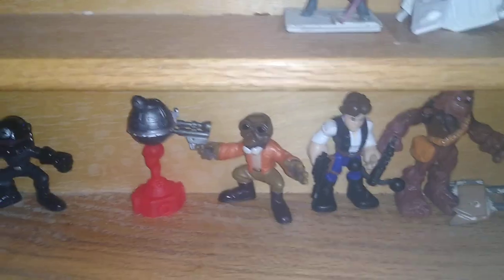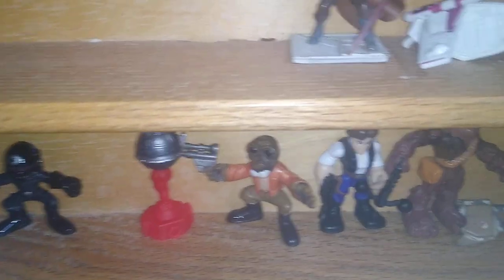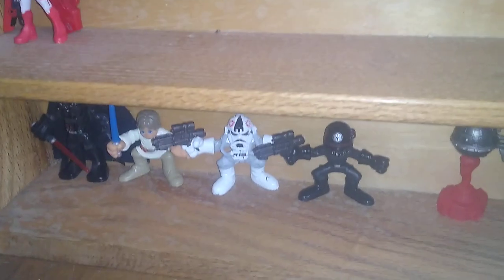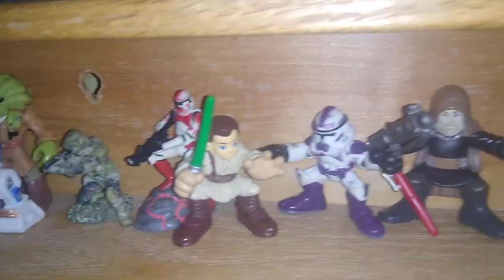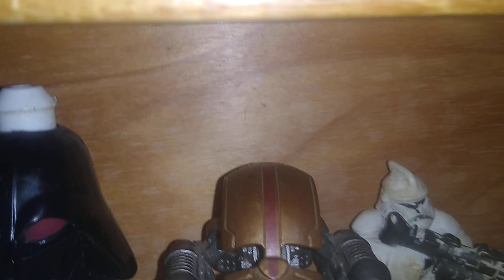I got quite a few. We got Han Solo, Ponda Baba, Chewie, Interrogation Droid, Imperial Engineers, AT-ST Driver, Luke, Darth Vader, Clone Trooper from Sawyer's Mission Fleet, another figure from Clone Wars. More Galactic Heroes figures — I love them. Got even a couple more up here, too.